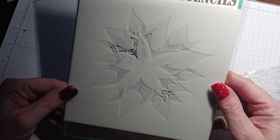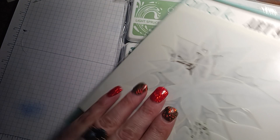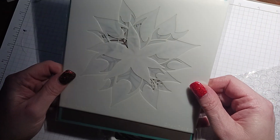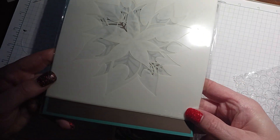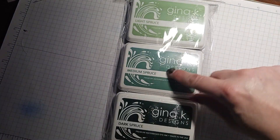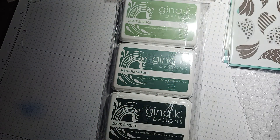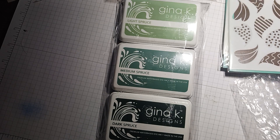This is the Perfect Poinsettia stencil — it's a four-piece stencil. I will make a video with this and show you; it's very easy to line up. She makes a lot of videos and I watch them all. I'll make a video on this to show you with these inks — you're not going to believe how cool it comes out. I would have never thought that green would look good.